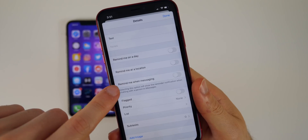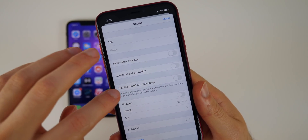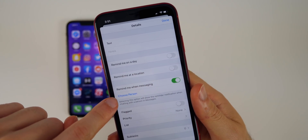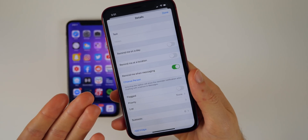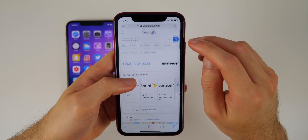Also in the Reminders app there's a new option called Remind Me When Messaging. It says selecting this will show the reminder notification when chatting with a specific person in iMessage, and you can choose that person. This is really cool if you need to remind a specific person to pick something up from the grocery store or similar tasks.